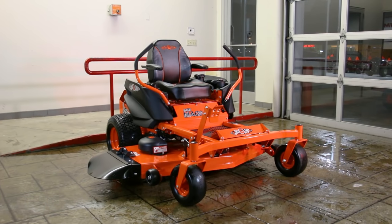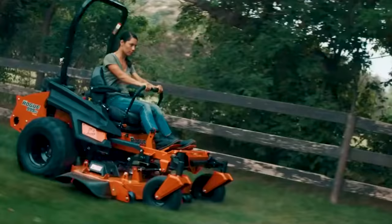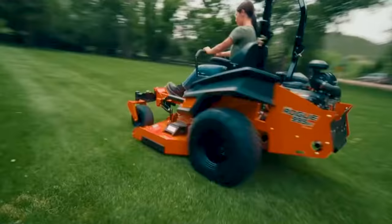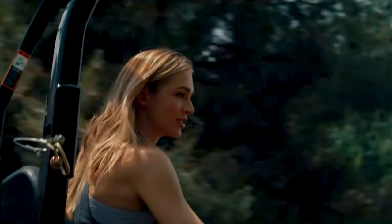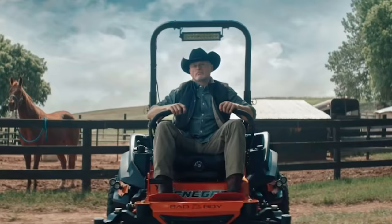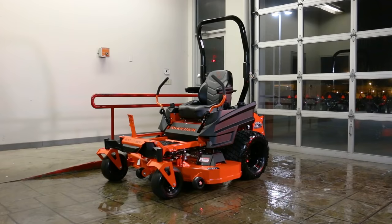Zero-turn lawn mowers can range in price from a few thousand dollars to well over ten thousand dollars. However, they are certainly well worth the cost for many homeowners and commercial users, because zero-turn lawn mowers are faster and more efficient at cutting grass than other mowing methods. But how much should you spend on a zero-turn mower, and what kind of quality are you actually getting for your hard-earned cash? In this video, I will help you answer that question by showing you the major differences between a lawn mower that costs four thousand dollars versus one that costs seven thousand dollars.